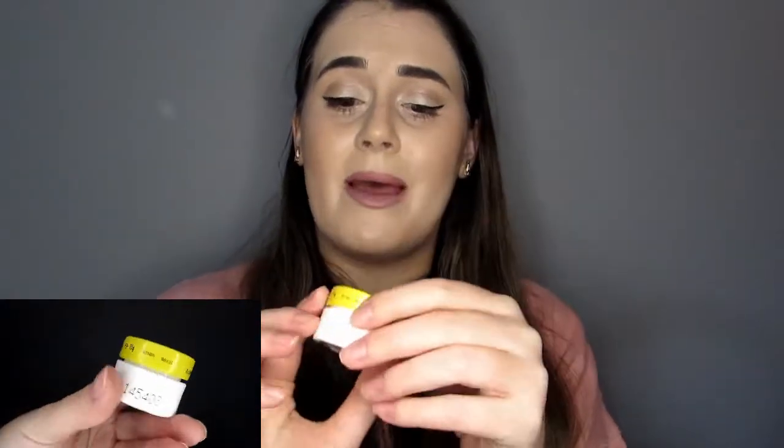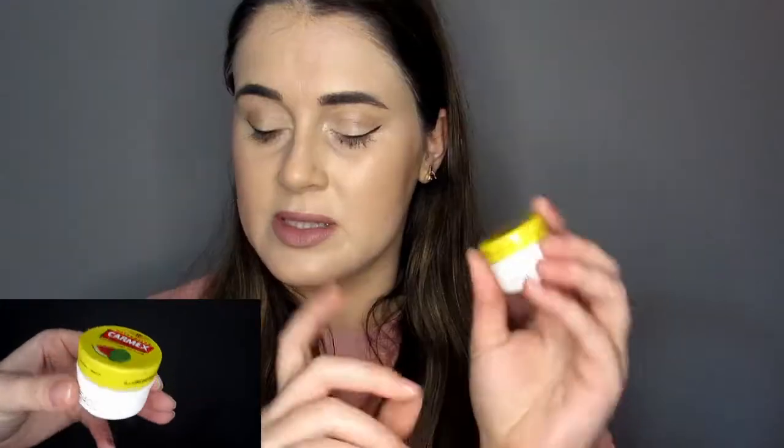Number two. This is a full size of The Ordinary Hyaluronic Acid. By full size, it's 30ml — I think you can get a bigger one. You can use it in place of a serum if you want. It's got a value of £6.40. Number three — it's a little pot of Carmex in watermelon. It's got a value of £3. I feel like the box is pretty big just for that, but I think they've had to make the boxes set sizes to fit within the packaging.